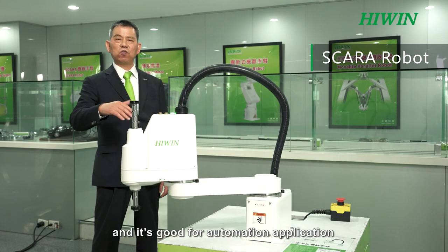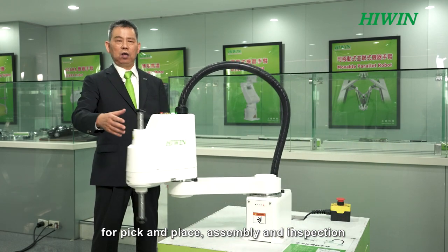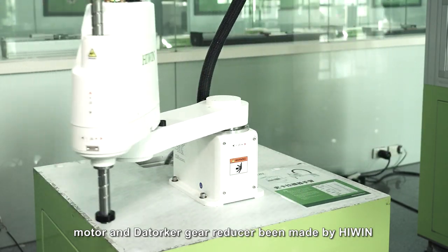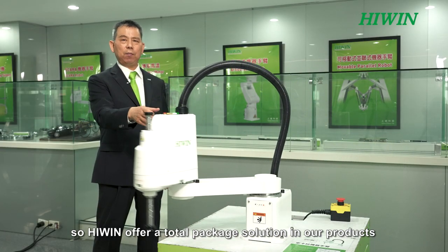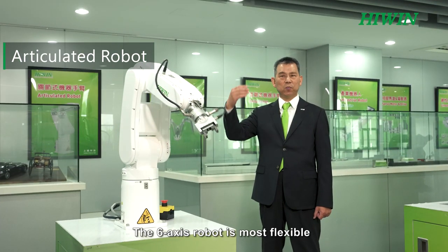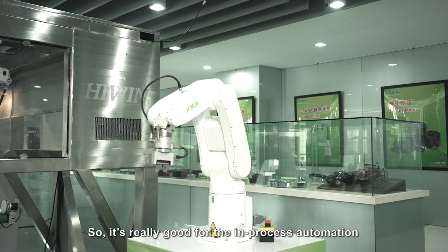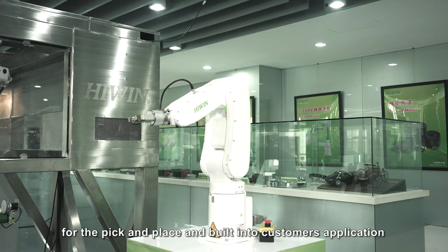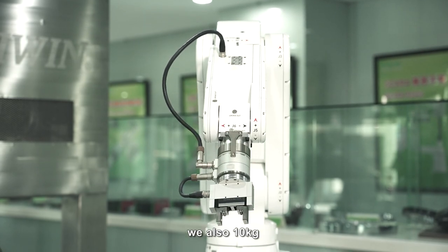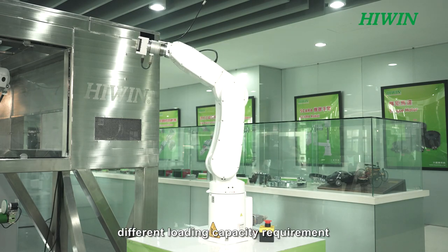The SCARA robot has four axes and is ideal for automation applications such as pick and place, assembly, and inspection. All key components — including the ball screw, motor, and DT harmonic gear reducer — are made by HiWin, offering a total package solution and increasing customer compatibility. The six-axis robot is the most flexible, with six degrees of freedom like a human arm, suitable for in-process automation and manufacturing. It is available in 5 kg, 10 kg, and 20 kg payload configurations to fit different loading requirements.